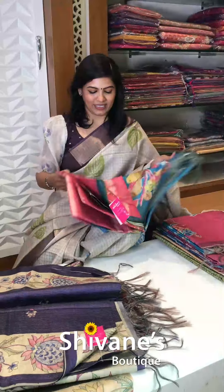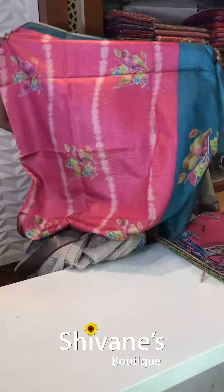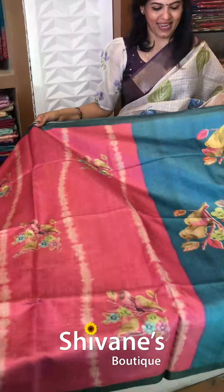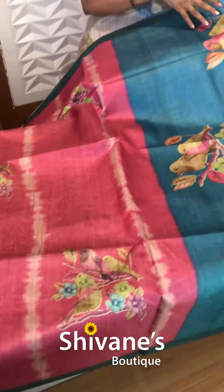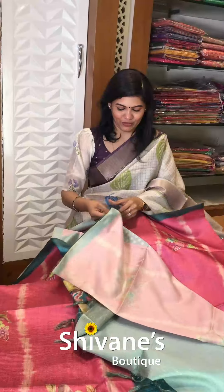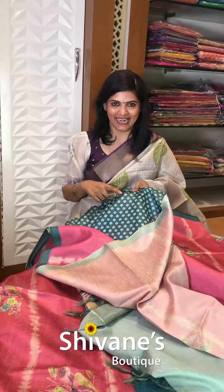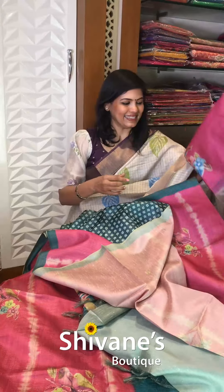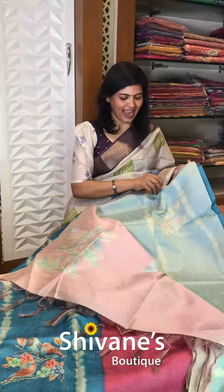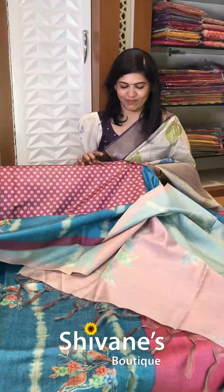The next concept is also the same fabric. The entire body comes this way, and this is the pallu portion. You have got all beautiful chidiyans on the pallu, and you have got a contrast matching blouse — something really nice and fine. The second color in this is this — a contrast matching pallu and a contrast matching printed blouse as well.